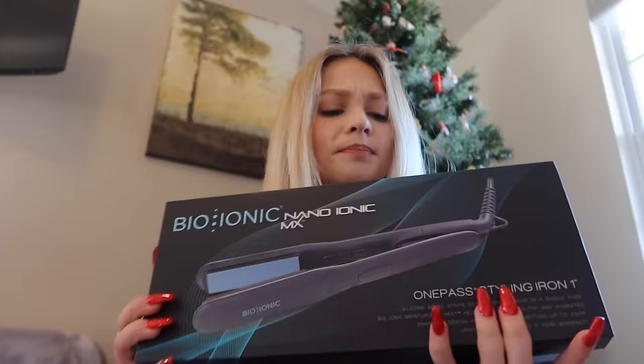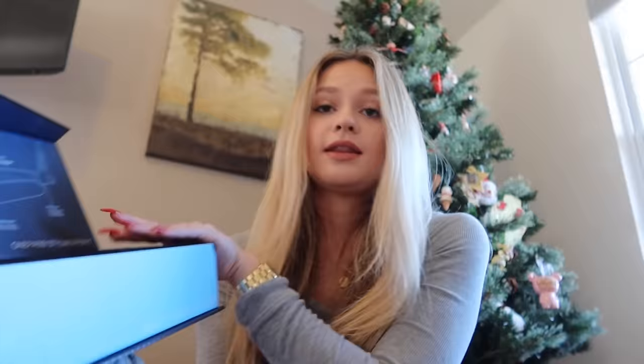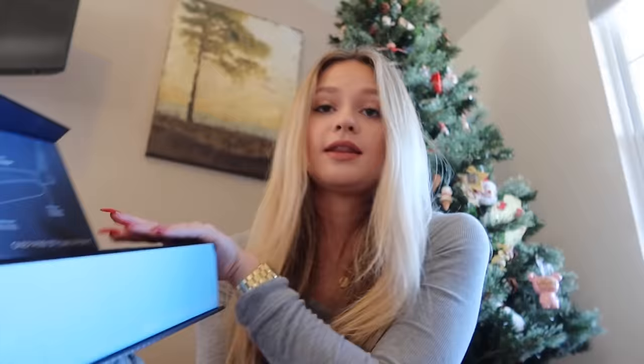Lastly for hair, my mom got me this bioionic hair straightener. My hairdresser actually recommended it. Hopefully it's as good as it says it is for your hair. I really like it because it has an automatic shut-off — I'm always forgetting to unplug my straightener and having to walk all the way back to my dorm to make sure it's off. Now it'll turn off in 60 minutes and I won't have to worry about it.